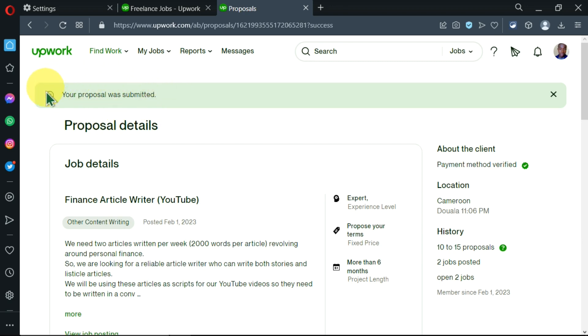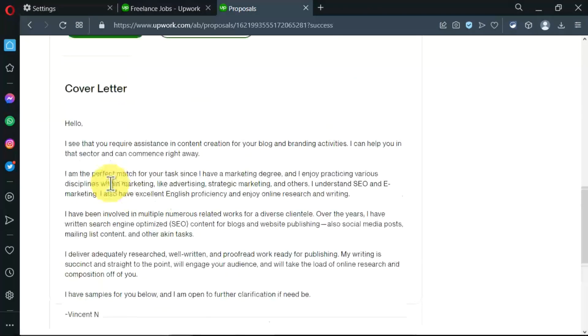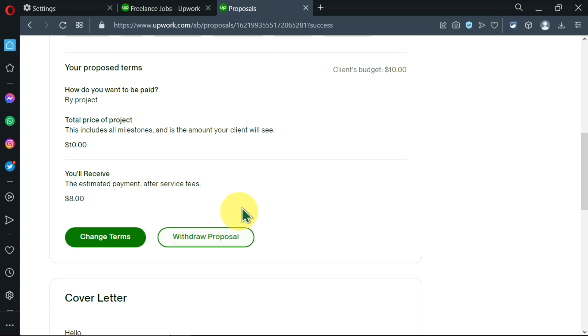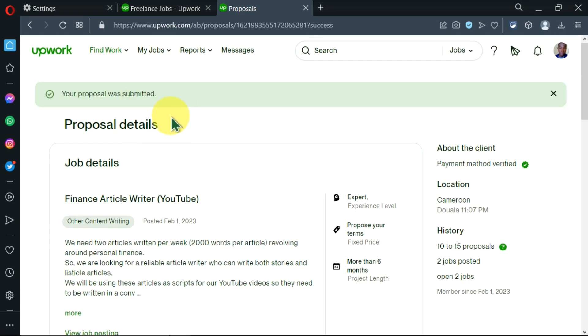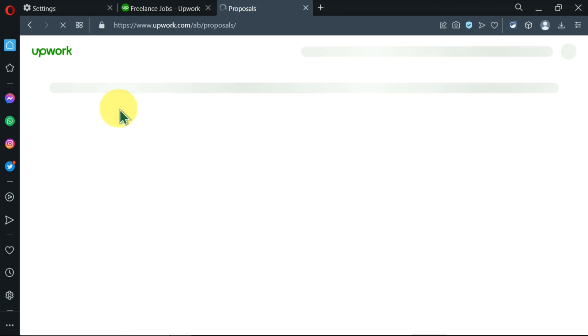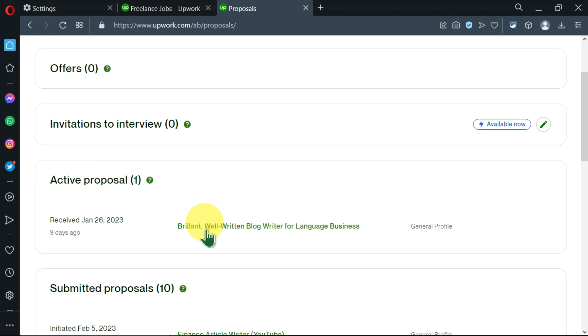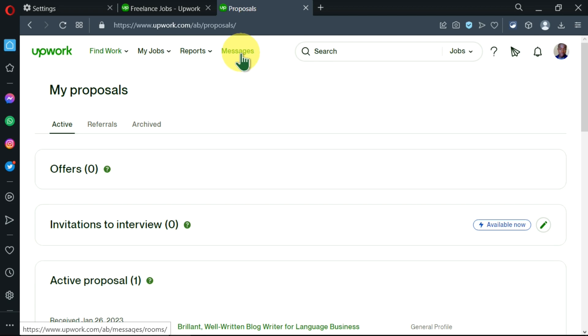We're told our proposal was submitted successfully. After receiving this message you can scroll down to see the cover letter you just sent. If you change your mind, you can change your terms or withdraw your proposal — the client will not receive your application. Remember, you can track the progress of all your applications by going to 'Find Work,' then 'Work,' then 'Proposals,' where you can see active proposals and any other applications submitted. The client will message you and you'll see messages right there.